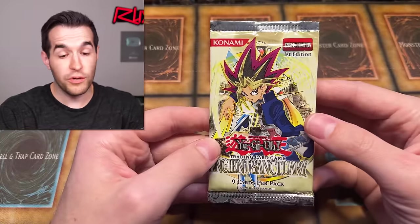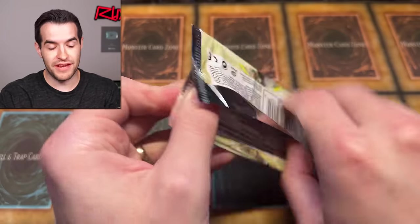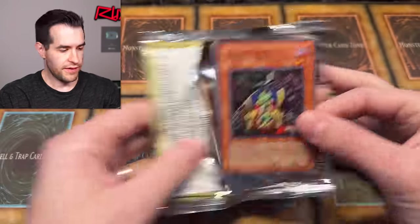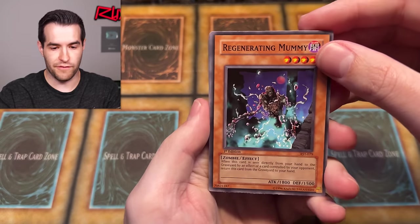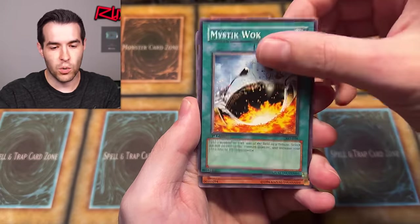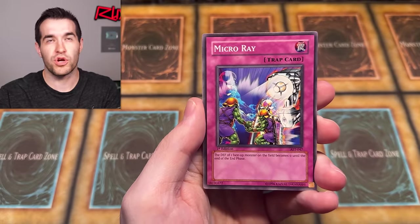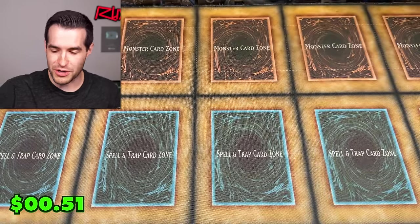Ancient Sanctuary up next — this is First Edition. Not so bad after all! Even though it's not a great set, first edition is first edition. We actually got all the cardboard off the back of this pack too, so we can keep that wrapper. We have Regenerating Mummy, Weapon Change, Protector of the Sanctuary, Mermaid Knight, Goblin King, Mystic Walk, Emissary of the Oasis, Micro Ray, and the Agent of Wisdom — Mercury.